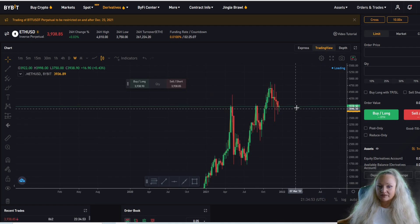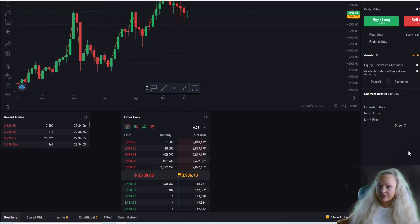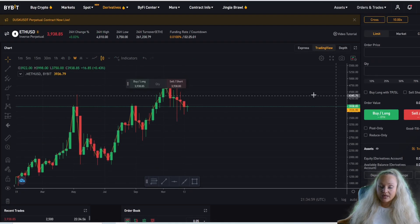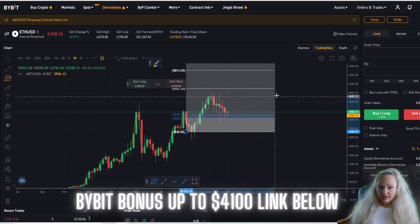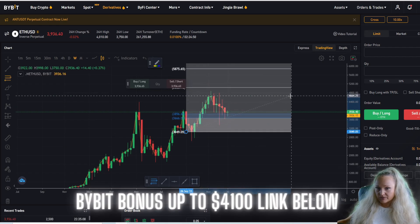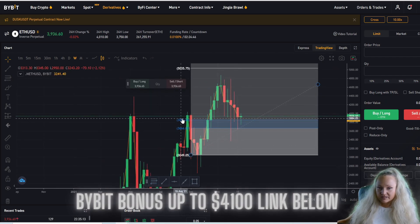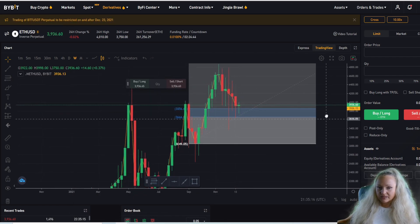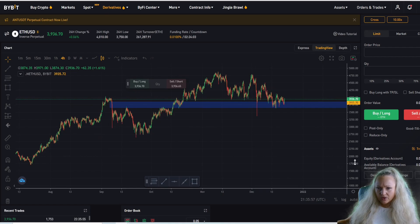Now moving to Ethereum on the Bybit website. I've removed the order books to get a bigger screen on the chart. I'm taking a Fibonacci from 3,049 to the highest point at 4,664. We can see that we're right now at the 61.8% Fibonacci level, slightly above the 50% retracement. I do believe we will continue back down even further from here.